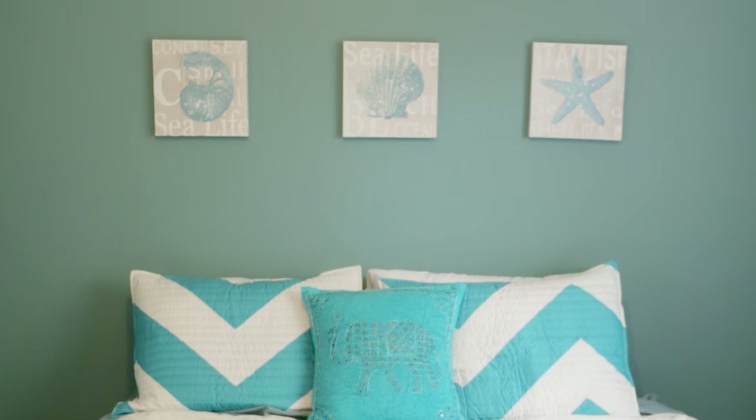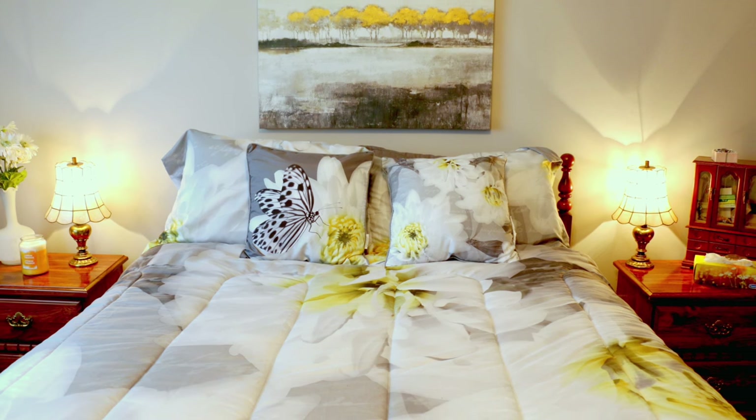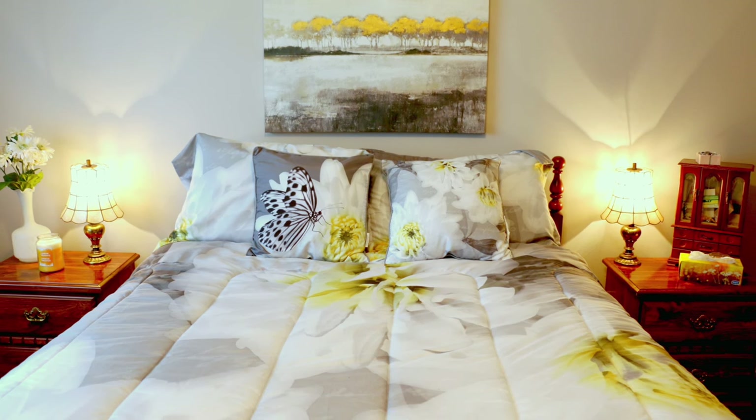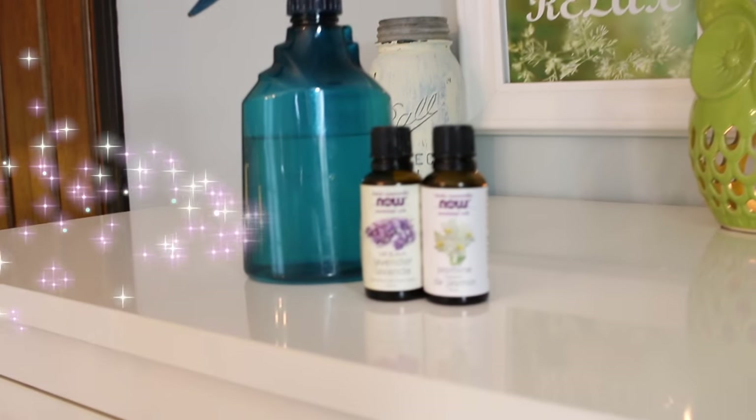Or if you don't even have a headboard, you can create a focal point using an oversized piece of art over your bed, or smaller pieces grouped together to really draw the eye to that wall. I love using symmetry — two nightstands on either side with matching lamps.